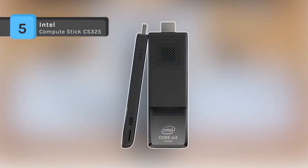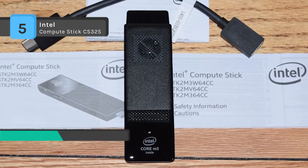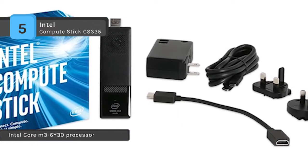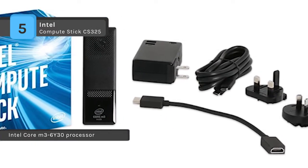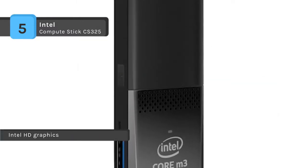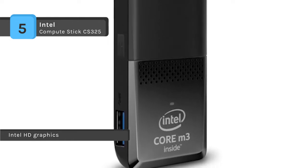The Intel Compute Stick CS325 is a tiny device that can transform any HDMI display into a complete computer. It comes with an Intel Core M3-6Y30 processor and has 4GB total DDR3 1866MHz dual-channel memory. It also contains Windows 10 Home pre-installed, making it ready to roll right out of the box. It provides blazing fast speed that gives you the performance you need to get the job done.